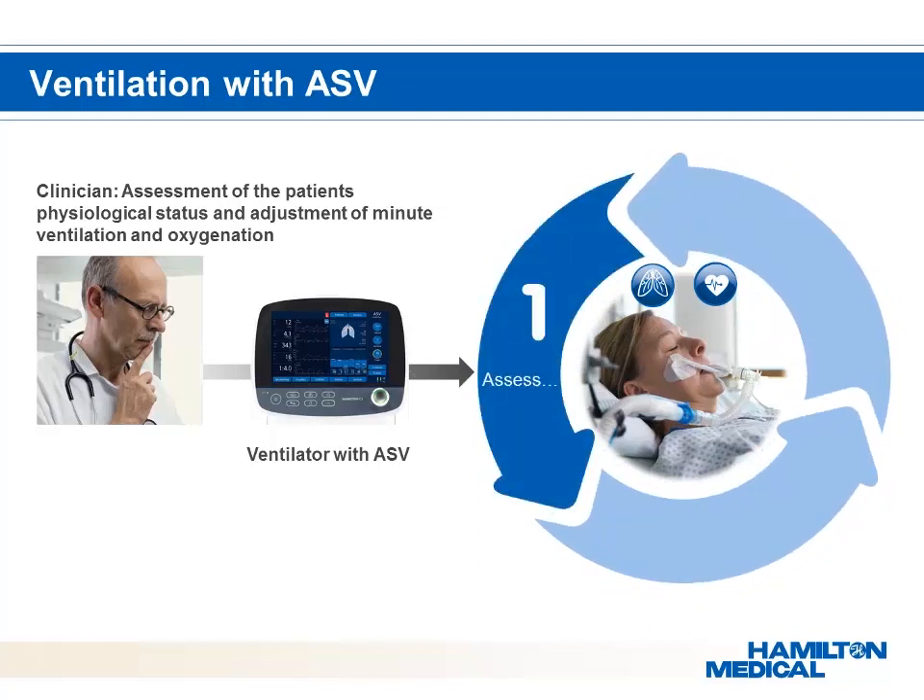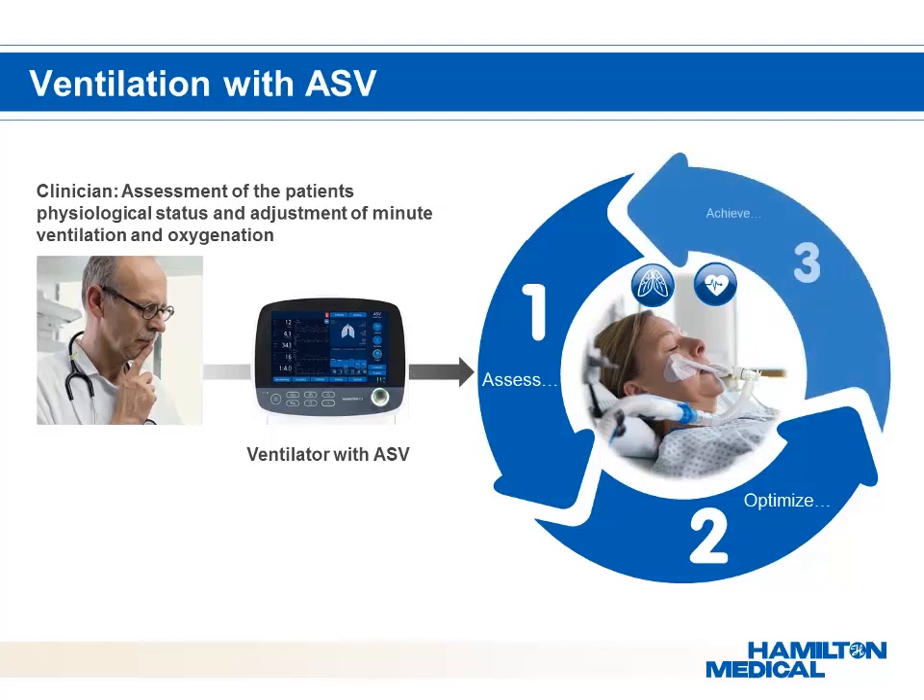First, assess breath-by-breath the patient's lung mechanics. Second, optimize breath-by-breath the tidal-volume–respiratory frequency combination based on lung mechanics. Third, achieve optimum tidal-volume–respiratory frequency by automatically adjusting mandatory rate and inspiratory pressure. ASV optimizes levels of ventilatory support and CO2 removal, allowing the clinician to concentrate on the patient rather than on the device.